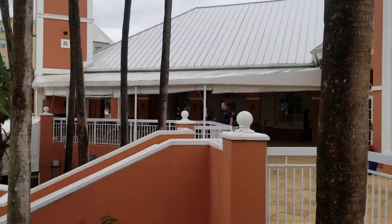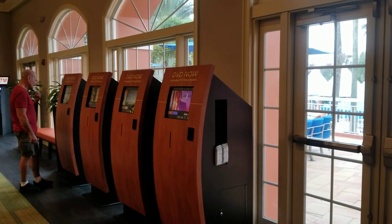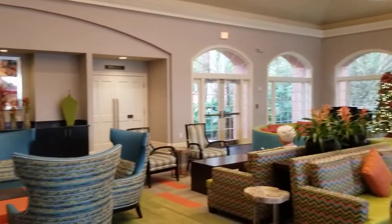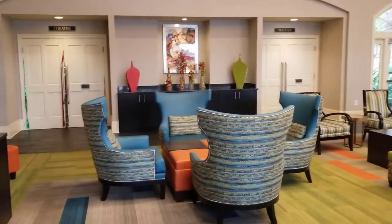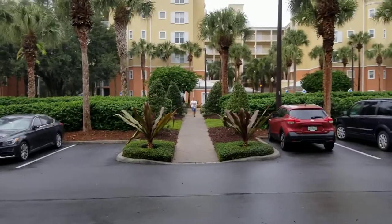Restaurant back over here. Video rental, complimentary. Nice fireplace and sitting area. I'm loving the teal, you know me. And a nice walk over to our room.